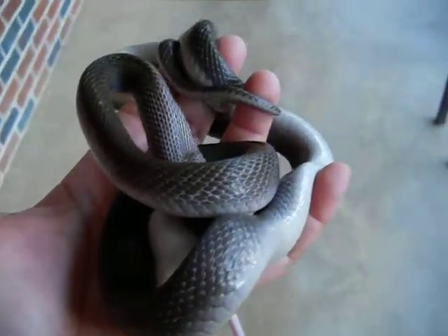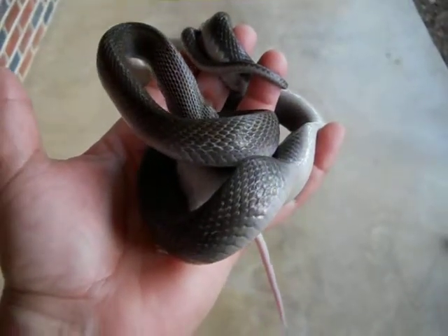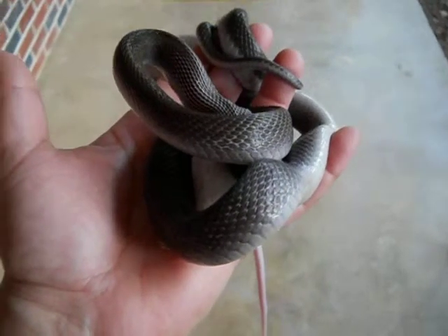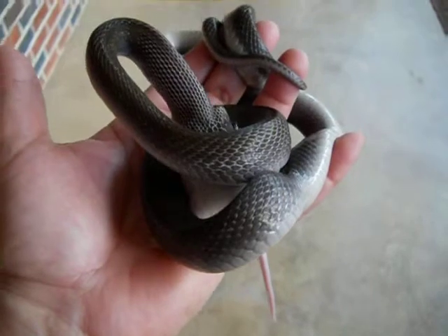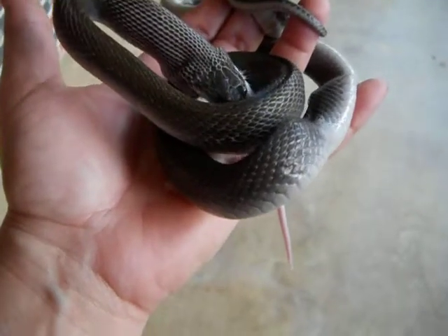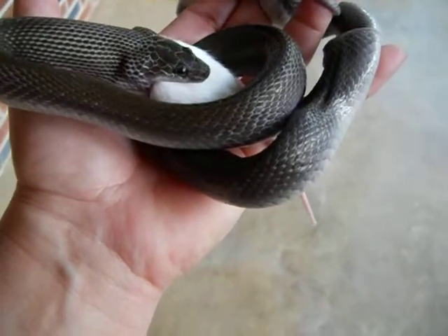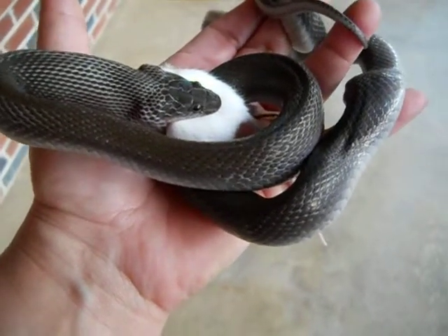So much for wild caught snakes not being tameable or getting used to the hand. I had no intentions of feeding her on my hand — I was just cleaning her box, getting ready to put the mouse in there and put her back. She smacked that mouse right out of my hand. Bon appétit, sweetie.